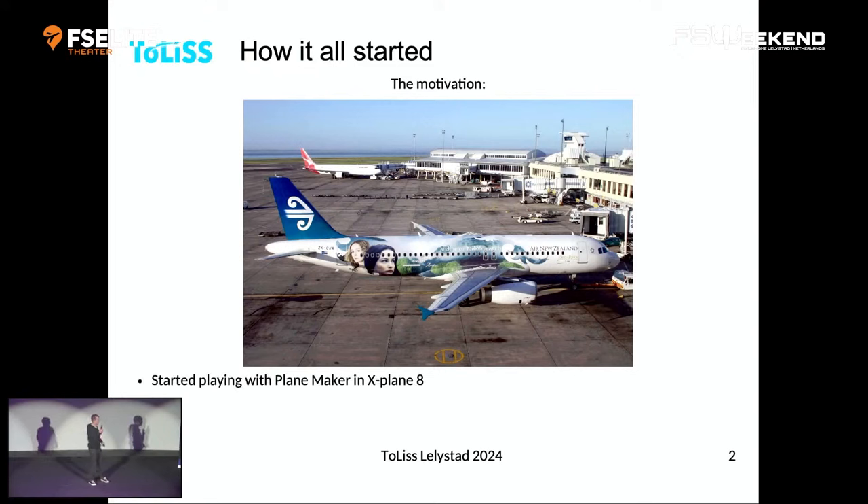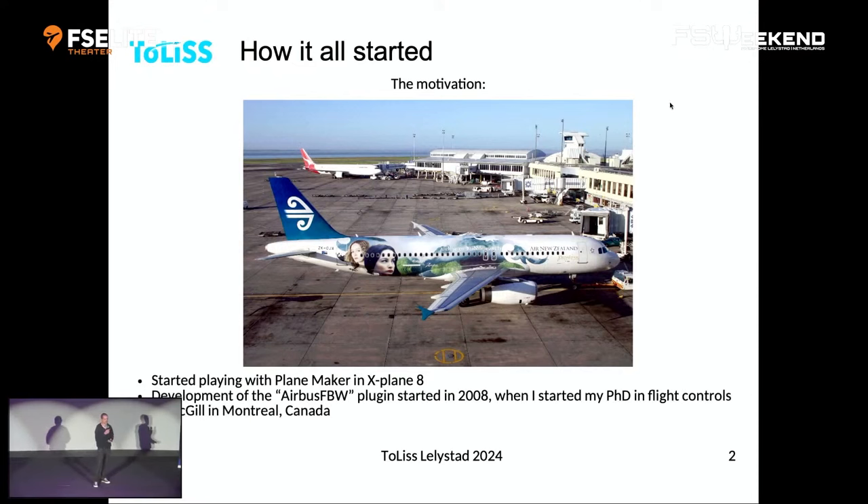I started playing with Planemaker and X-Plane 8, trying to replicate that aircraft. At that time I was working at Airbus in parallel, so I didn't really have much time. Then in 2008 I decided to do a PhD in flight controls, because I wasn't really impressed by what I was doing with my professional life up to then. Suddenly I had a lot of time, so the development really took off, and the Airbus fly-by-wire plugin — which we're still using today — started to grow.